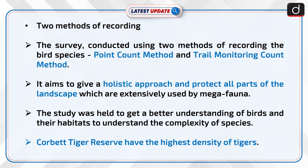The survey was conducted using two methods of recording bird species: the point count method and the trail monitoring count method. It aims to give a holistic approach and protect all parts of the landscape extensively used by megafauna. The study was held to get a better understanding of birds and their habitats, and to understand the complexity of species. Corbett Tiger Reserve has the highest density of tigers.